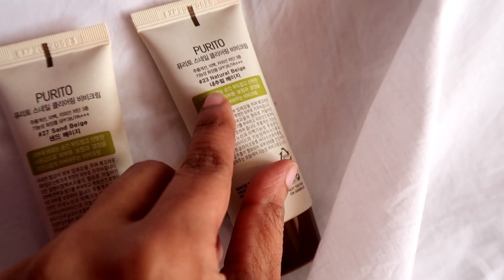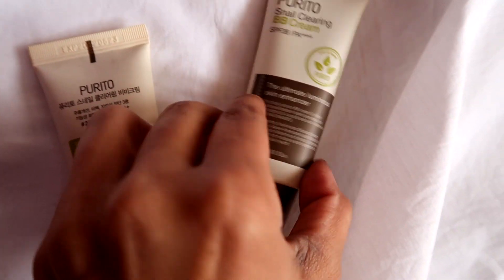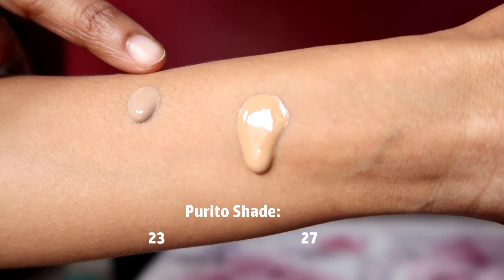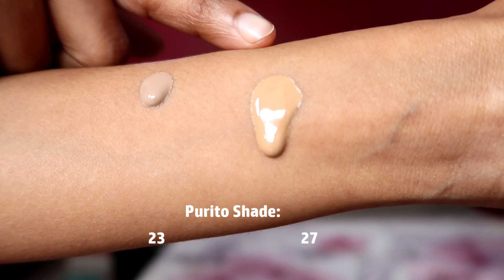I have two shades — shade 23 Natural Beige and shade 27 Sand Beige. My MAC shade is NC42, and shade 27 matches well on my skin — not an exact match but it works. So if you are around MAC NC42, shade 27 will work for you. Shade 23 is more suitable for fair skin tones. Shade 23 has a prominently cool undertone while shade 27 has a neutral warm undertone.